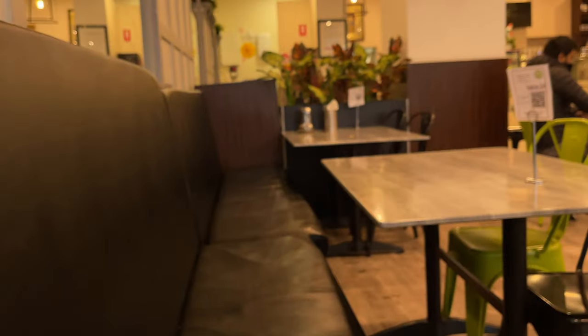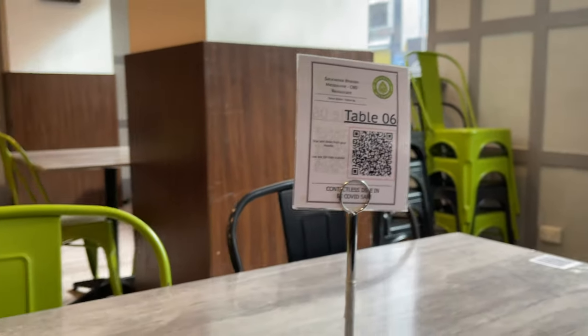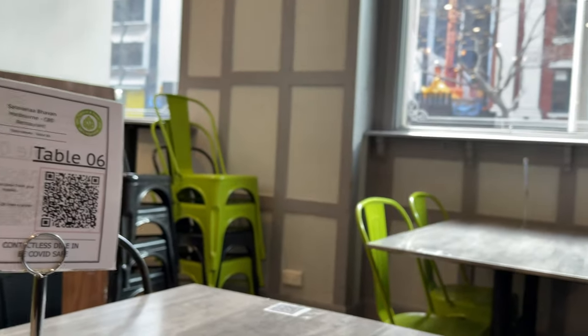On a weekday, we need to get a table. We are able to enter and get a table, and scan the menu.